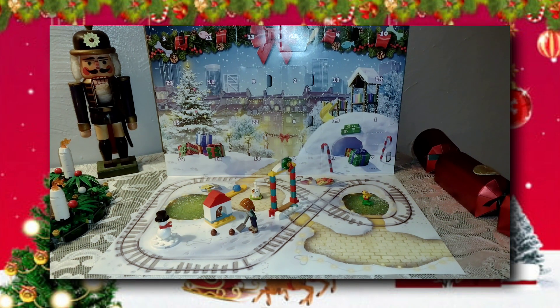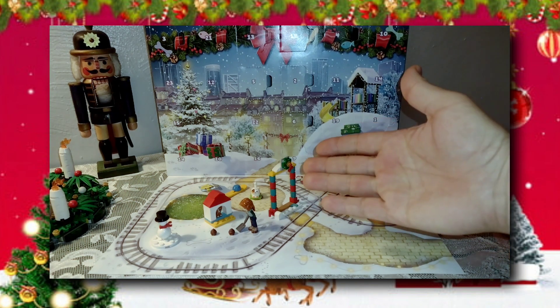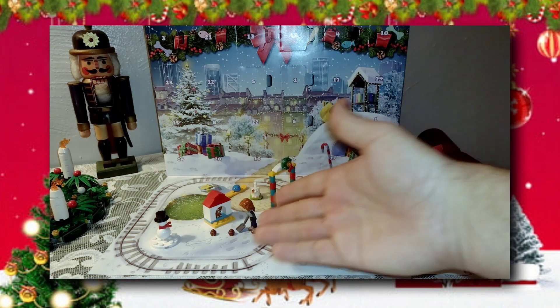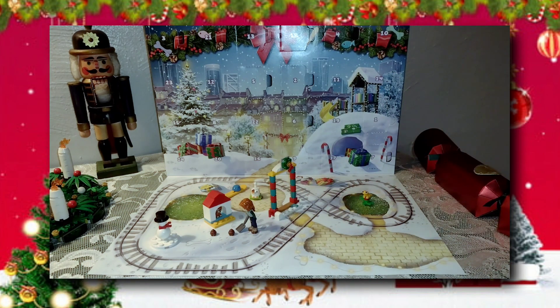I am really digging the whole Friends aesthetic for this calendar. The colors, the looks of these things, some unique colors, definitely some unique pets. Like the Lego minifigure pets, for the most part at least none of the ones that I have, have looked like this.